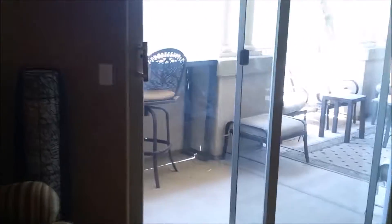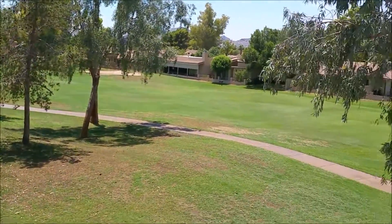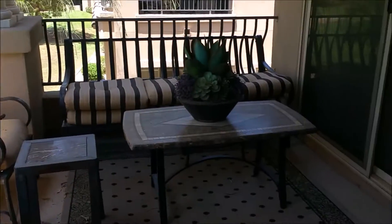Now let's go ahead and take a look out onto the balcony. It features a sit-at bar with perfect views of the golf course, as well as plenty of sitting area.